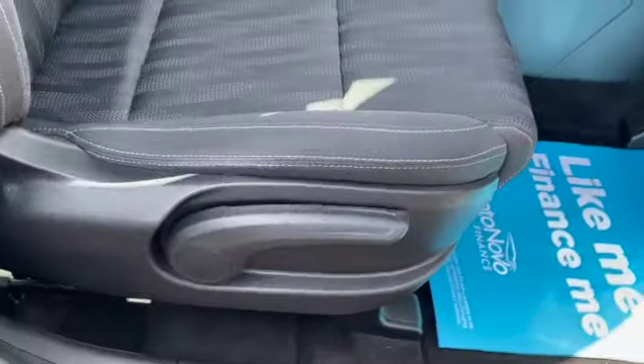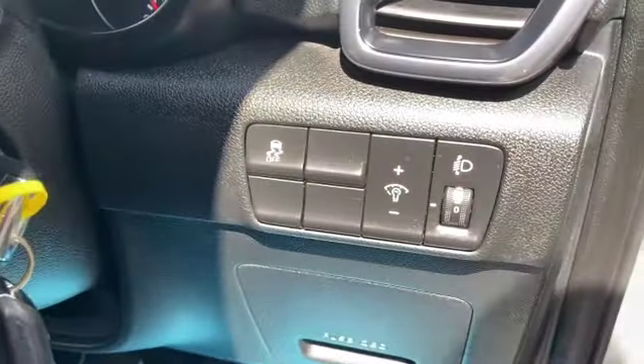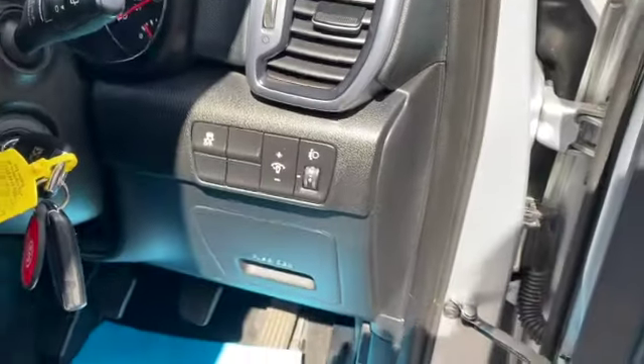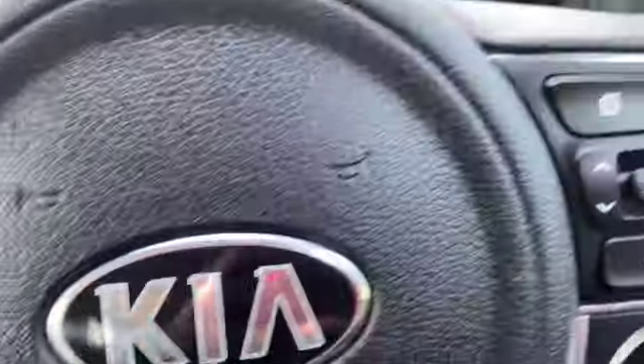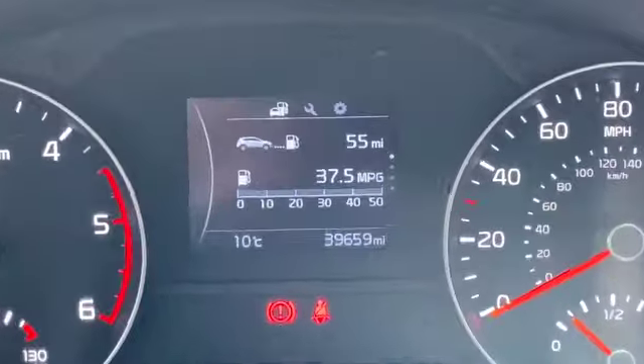Height-adjustable driver's seat and as you can see all in lovely condition. Two sets of keys. Traction control button on the dash just there. We've got Bluetooth, voice control, and cruise control on the other side of the steering wheel, as well as your trip computer controls.